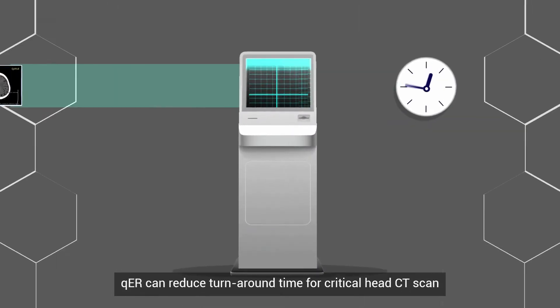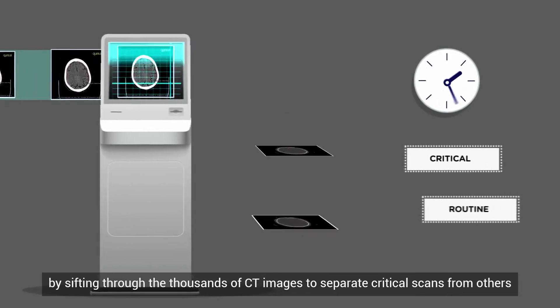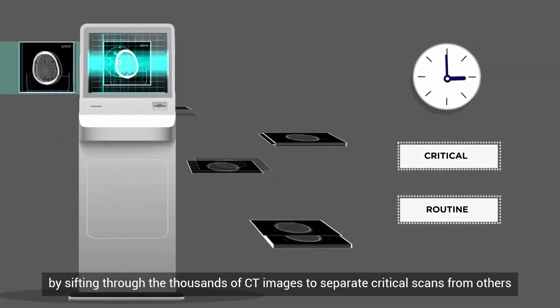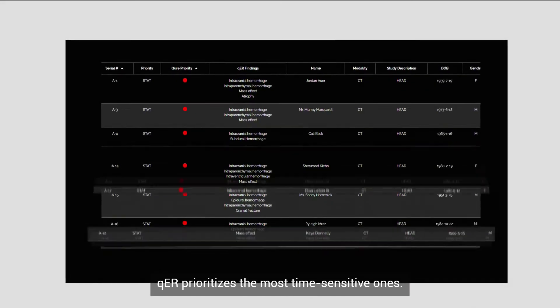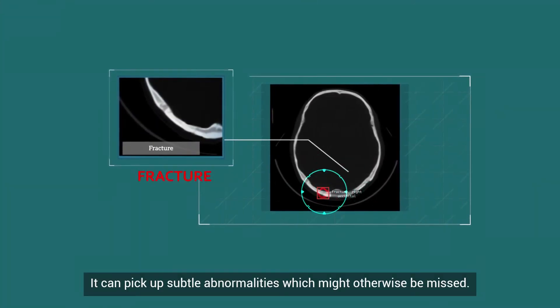QER can reduce turnaround time for critical head CT scans by sifting through thousands of CT images to separate critical scans from others. QER prioritizes the most time-sensitive ones. It can also pick up subtle abnormalities which might otherwise be missed.